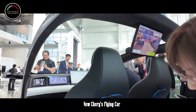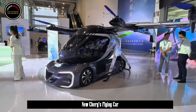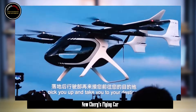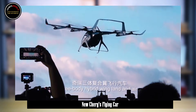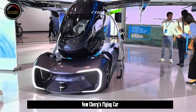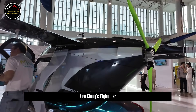Perhaps due to factors such as safety and labor costs, the entire driving and flying process is unmanned. The idea is very good, but it is expected to take some time to be actually commercialized. The safety and convenience of air flight routes have not yet been considered, and even if it can really fly, the price is estimated to be relatively expensive, which is difficult for ordinary people to accept.